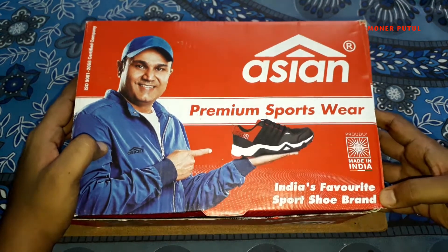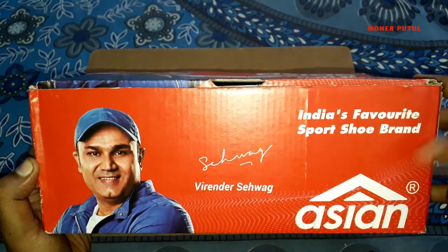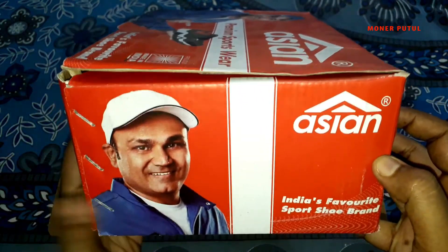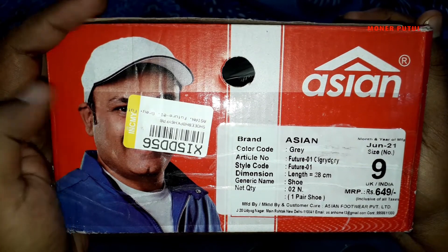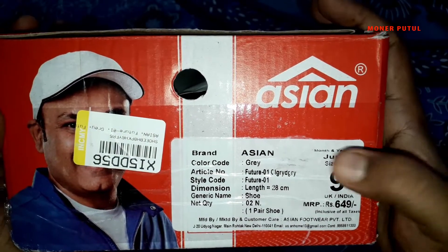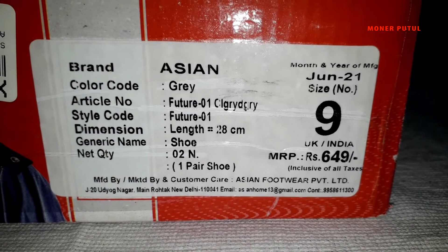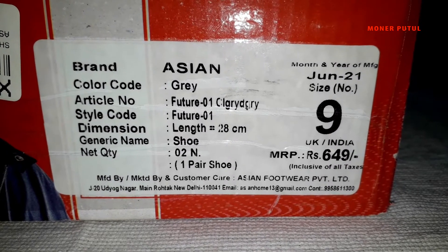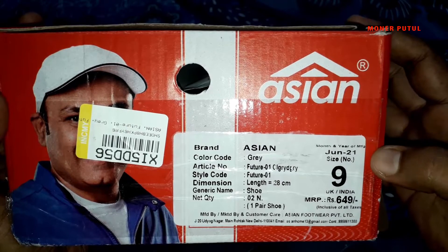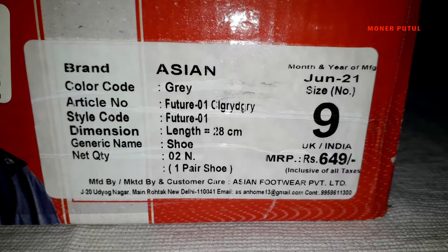Proudly made in India product. Here's India's favourite sportswear brand. Here's the same description on both sides. This brand is Asian, color code: Grey, Future 01. Size 9, and its length is 28 cm. Here's one pair of shoes. This product is from June 2021. It's a very resistant product.